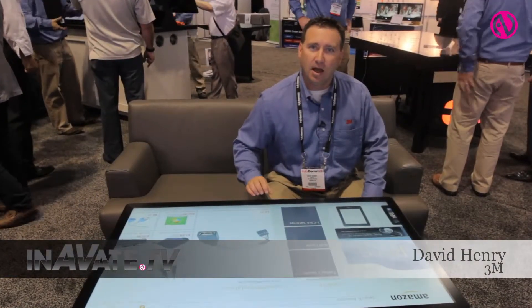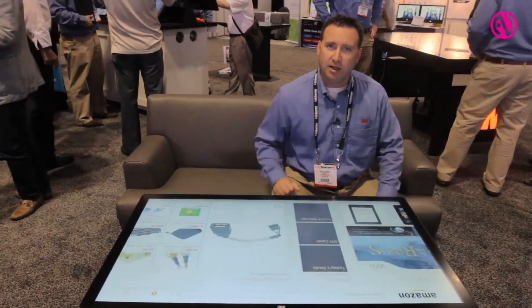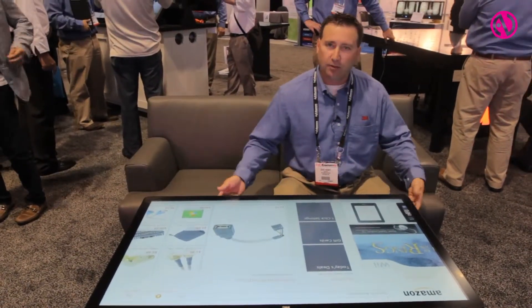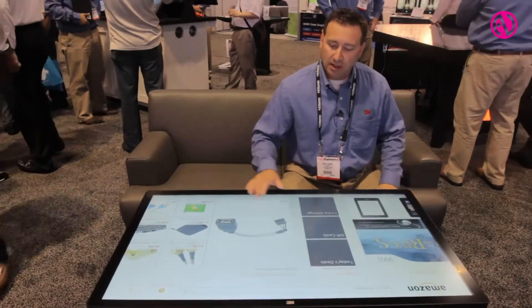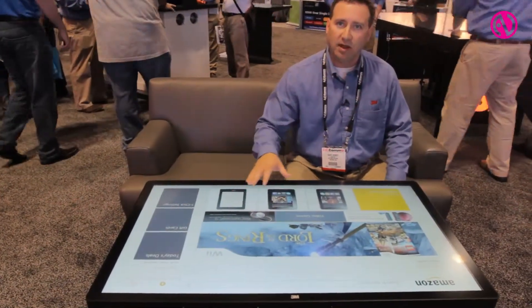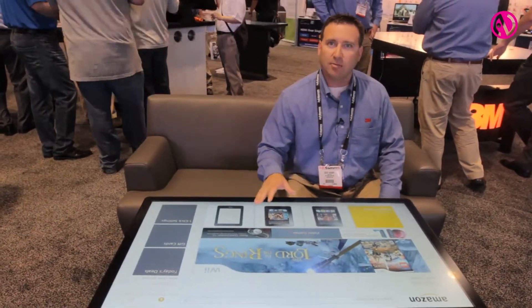Hi, this is Dave Henry. I'm at the 3M booth here at Infocom 2013 and what we have on display here is our Ideum Platform 46 table. It has the 3M C46 on top, so it's a multi-touch interface. This screen is capable of handling 60 simultaneous touch points, so it's designed for multi-user retail applications.